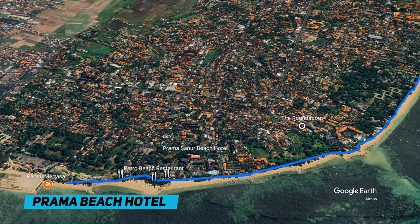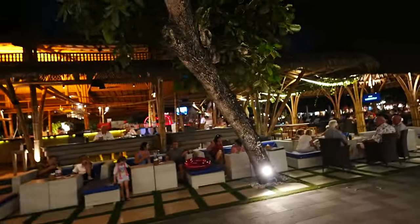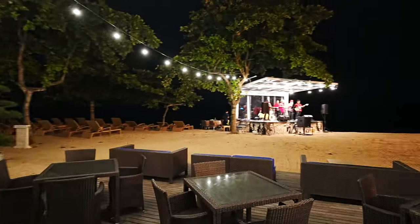We're down to the Prama now. They've got live music going and this place is really popular — all in-house dining, I'd say. It's an absolutely massive hotel, so there's always a lot of guests staying there. You'd expect their restaurants to be busy, and they've got enough money to put on a live band. So if you're staying at the Prama, you'll be pretty impressed by the night activities.